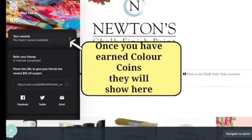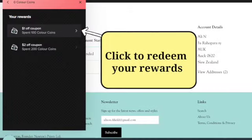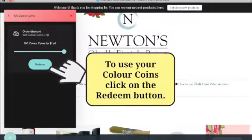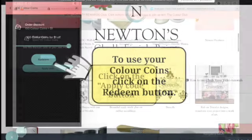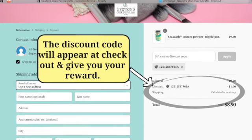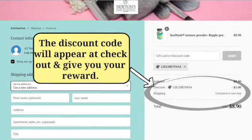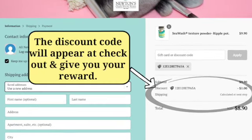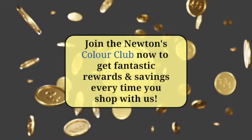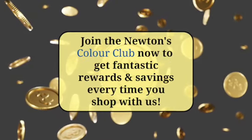To redeem your Colour Coin rewards, click on the blue redeem button and then the apply code button. The code will magically appear at checkout and automatically give you your reward as chosen. Join now to earn loyalty rewards every time you shop with us at newtonspaints.co.nz.